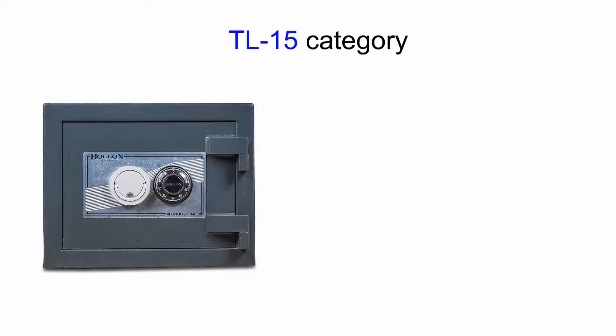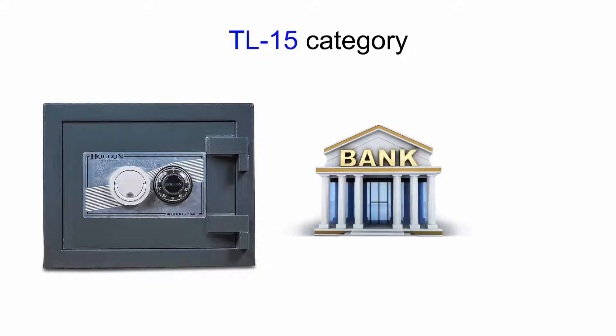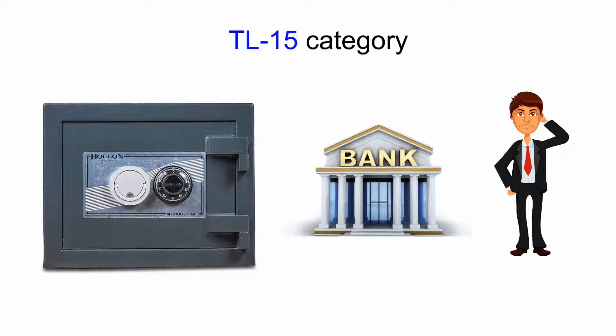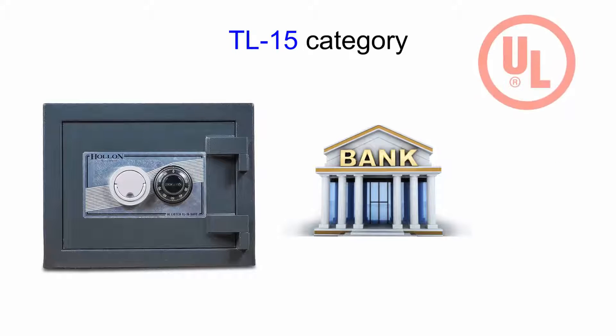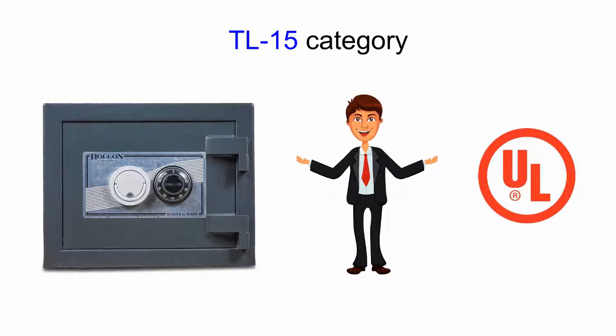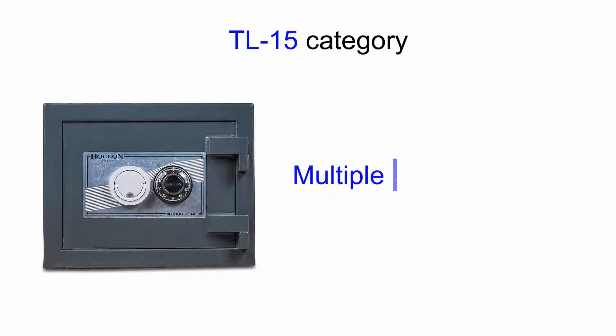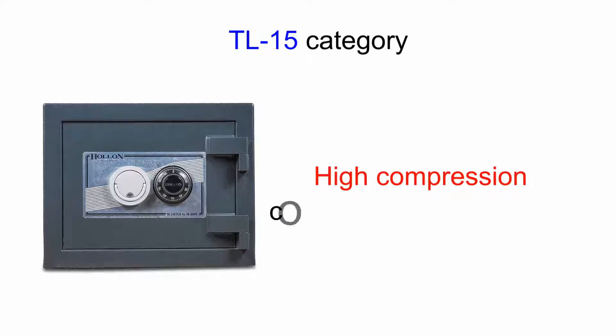The first I want to introduce is the TL-15 category. The letters TL stand for tool. Have you ever been into a bank and seen that vault over there in the corner? That is an insurable, UL-rated vault, and the TL-15 is also an insurable, UL-rated vault, like that bank vault. This safe is designed and made with multiple layers of steel, hard plate, and a high compression concrete aluminum barrier.